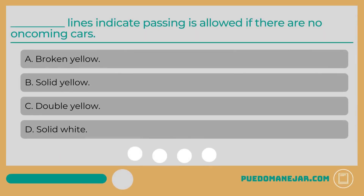Which lines indicate passing is allowed if there are no oncoming cars? A. Broken yellow. B. Solid yellow. C. Double yellow. D. Solid white.